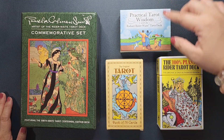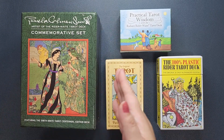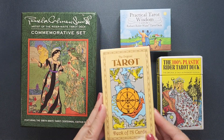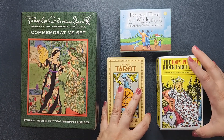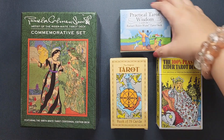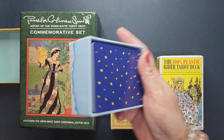I'm going to be showing you my four RWS decks: the Practical Tarot Wisdom using the Rider Waite deck, the Waite Smith Centennial commemorative set, the Original Tarot by de la Brie, and also the 100% Plastic Rider Tarot deck by US Games. Let's start with the one I'm sure I will be keeping in my collection.